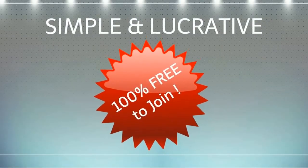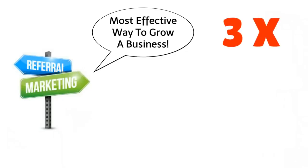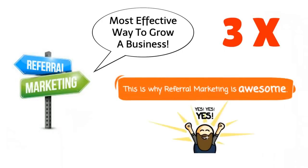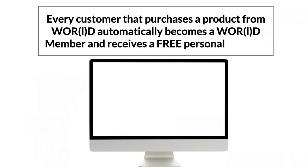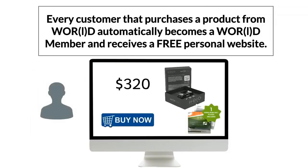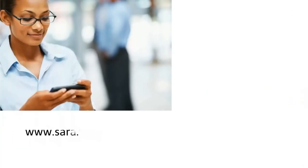The program is not only simple and lucrative, it's 100% absolutely free to join. Everyone knows that referral marketing is the most effective way to grow a business — referred customers are three times more likely to buy. Every customer that purchases a product from World automatically becomes a World member and receives a free personal website. When you purchase a World product, the system will ask you to register a username, which is used to create your free personalized web link.